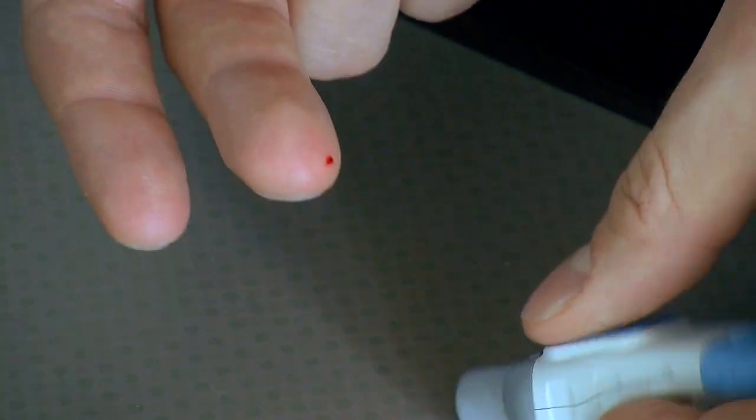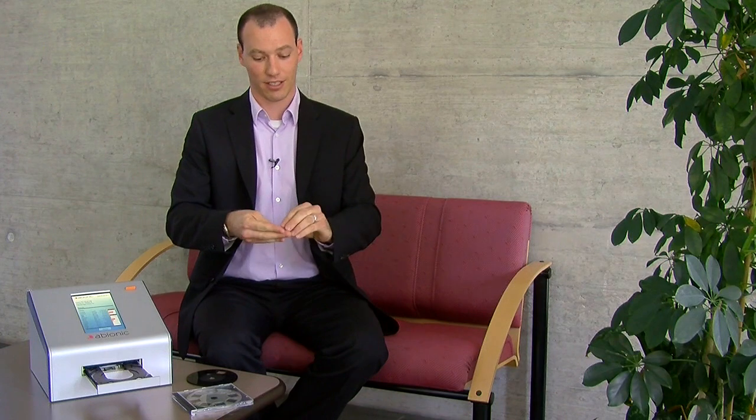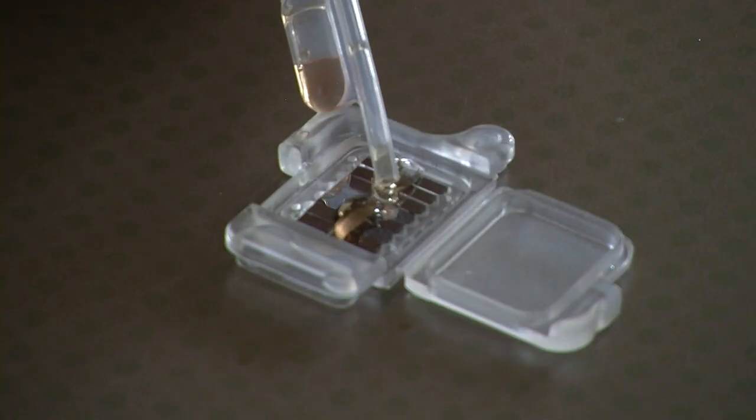The principle of use is to prick the fingertip of the patient, to extract a small drop of blood, and to simply place it into this kind of capsule. The liquid will then flow into the sensors automatically.